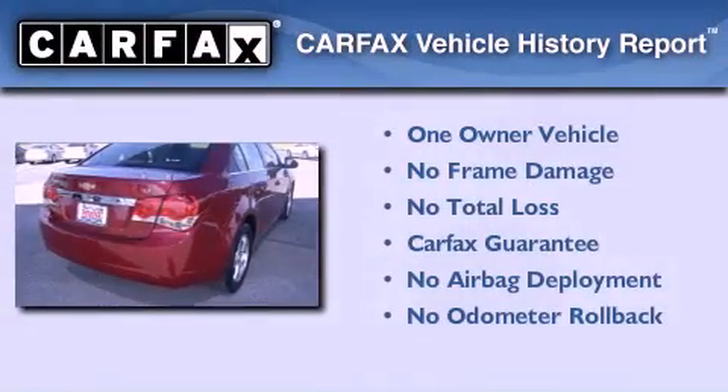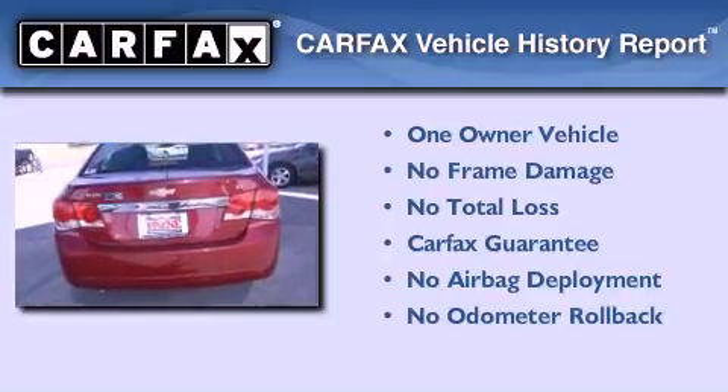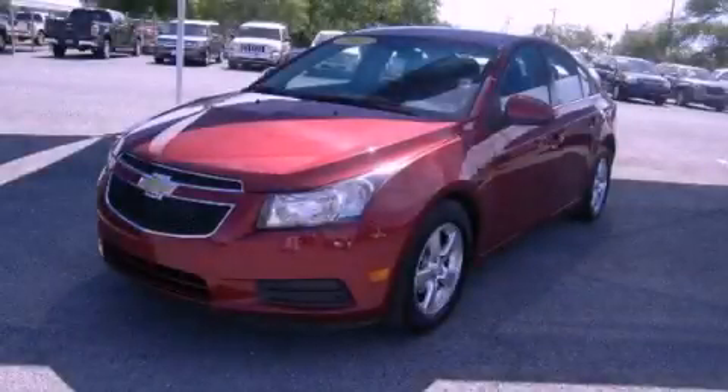This Chevrolet has had only one owner and it qualifies for the Carfax buy-back guarantee. Contact us today and schedule your opportunity to see this automobile in person.